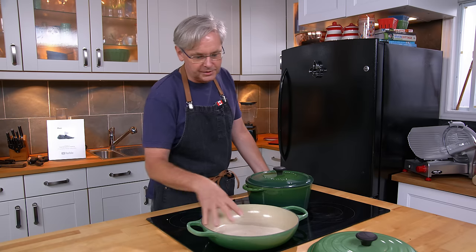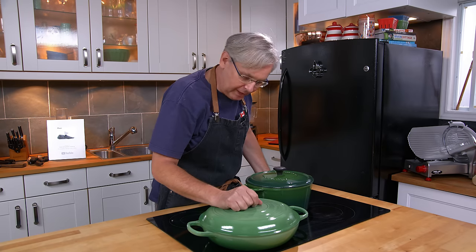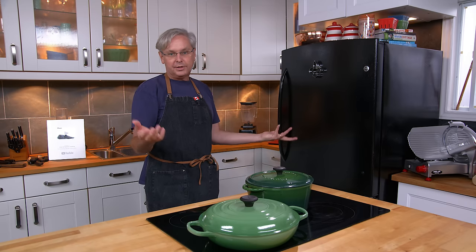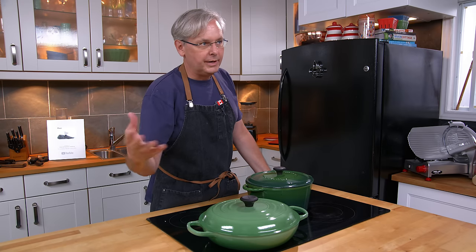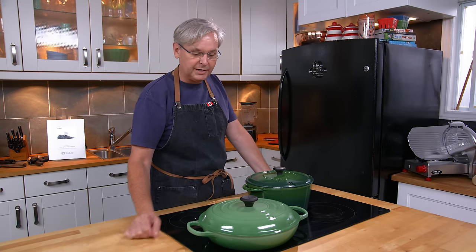Incredible value, because this is something I would buy once. Yes, they were very expensive pots, but I use them both a couple of times a week and they will last my entire lifetime. Someone else will get them when I'm done, and they'll probably last their lifetime and beyond as well.